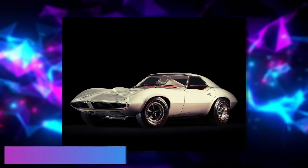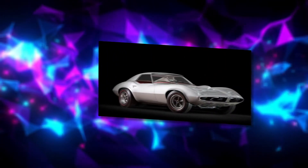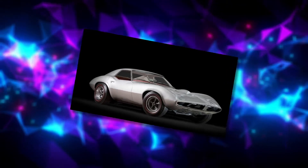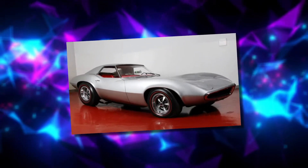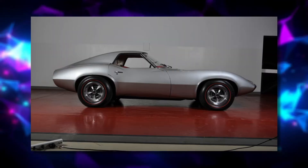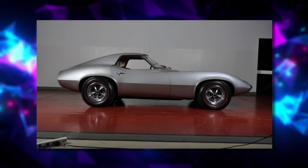Number 5: Pontiac Banshee, 1964. John DeLorean made a name as a rebel inside GM. While heading Pontiac, he supervised the creation of the XP-833, a two-seat sports car that would later be known as the Banshee. Several styling mockups were built, as well as two fully functional Banshee concept cars — a six-cylinder coupe and a V8-powered convertible.